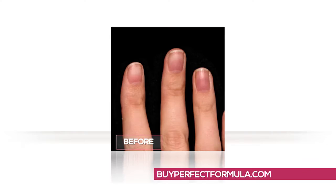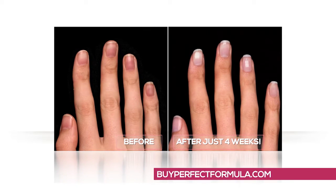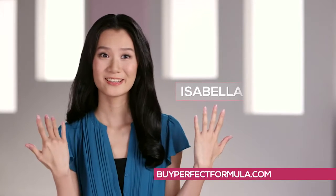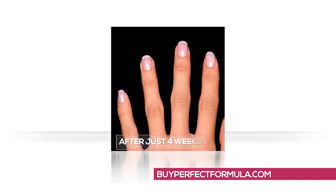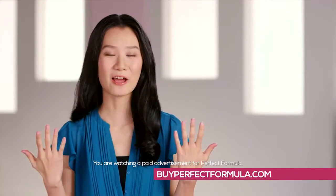Perfect Formula transformed my old yellow, thin, weak nails to the natural and healthy-looking nails that I never thought I would have. I feel confident and I feel beautiful.